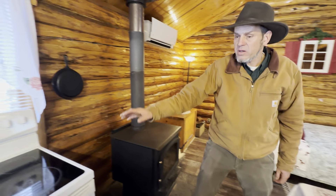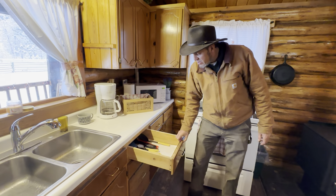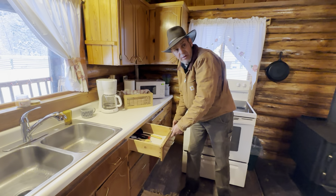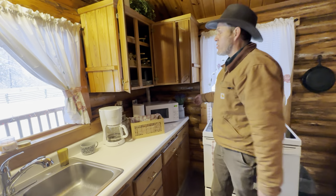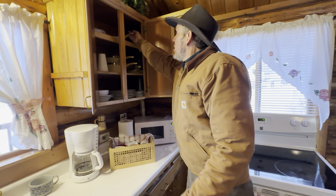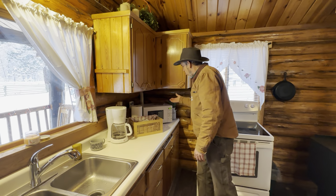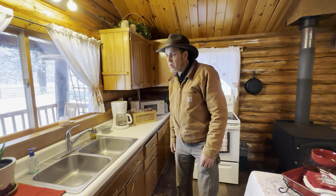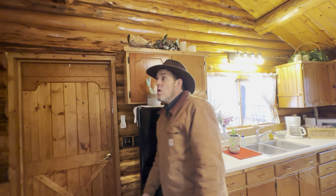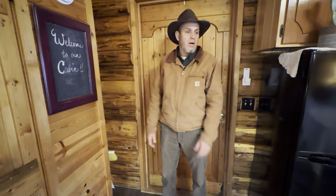There's an electric range and oven. The cabinets are basically empty except for some utensils. There are plates and things up there — pots and pans. There are cups for coffee, a coffee maker, a microwave, and some popcorn. There are candles for decoration. There's a broom and dustpan, but we'll clean it obviously when you're done.